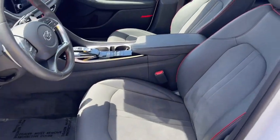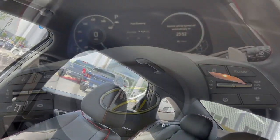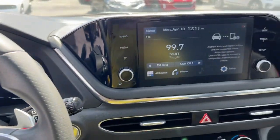Heated front seat, alarm, electronic stability control, power driver seat. Feel a new sense of confidence every time you take the wheel.